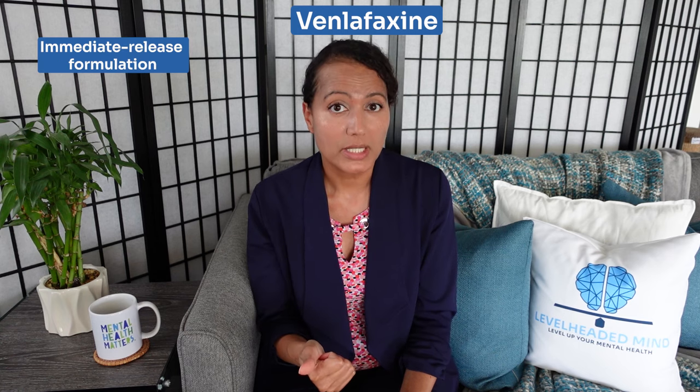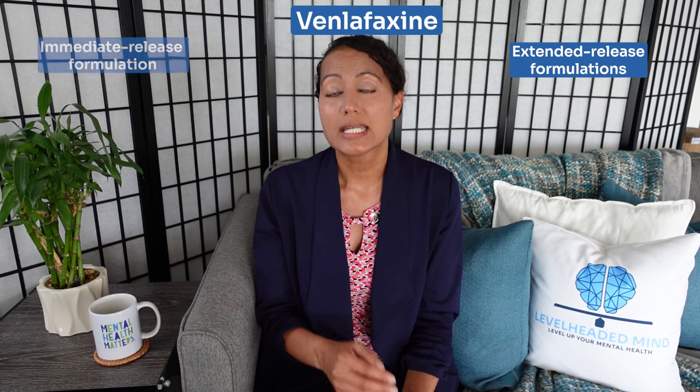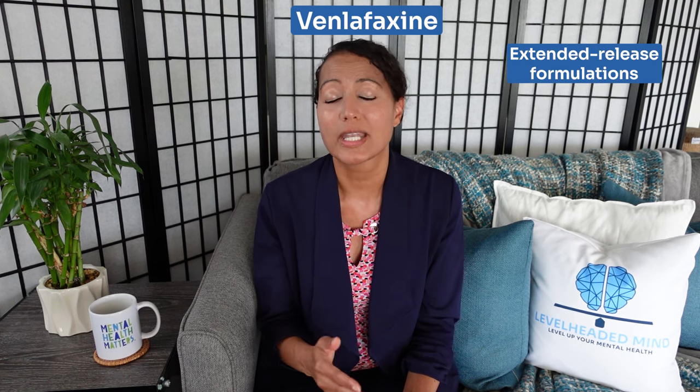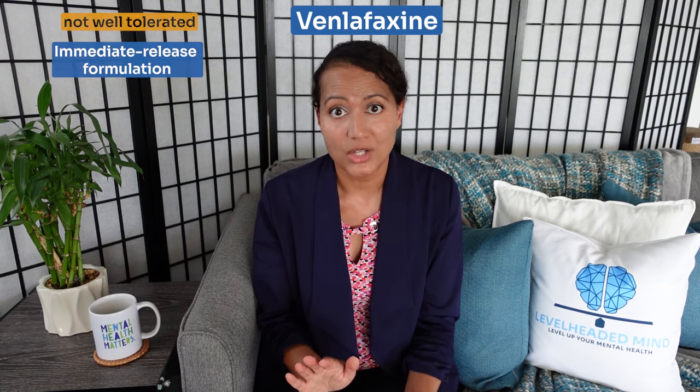That norepinephrine action actually indirectly increases dopamine in the prefrontal cortex, which makes it very useful for the treatment of depression. Venlafaxine comes in immediate release and extended release formulations; however, it is more common to use the extended release formulation since venlafaxine has a very short half-life and the immediate release is typically not well tolerated.